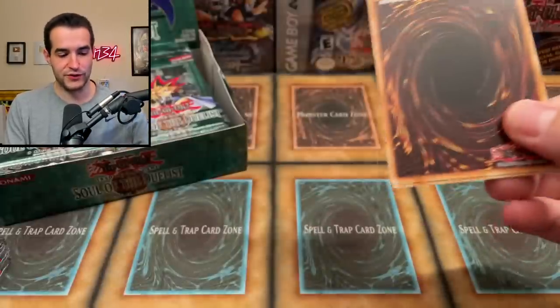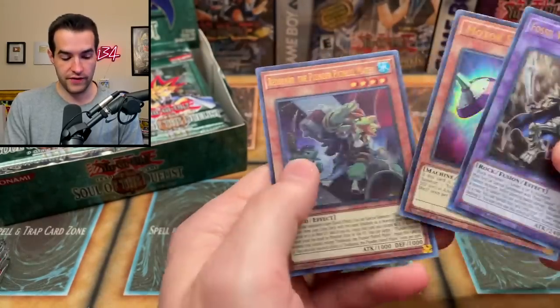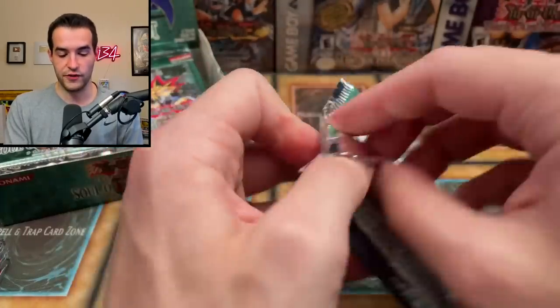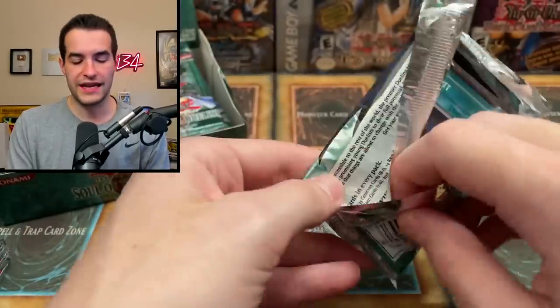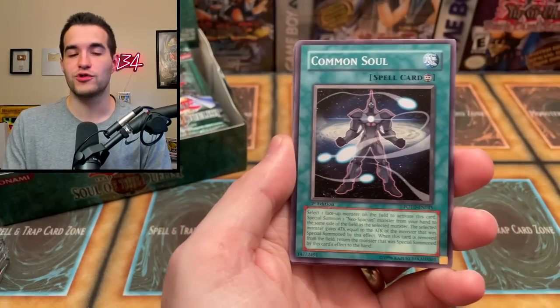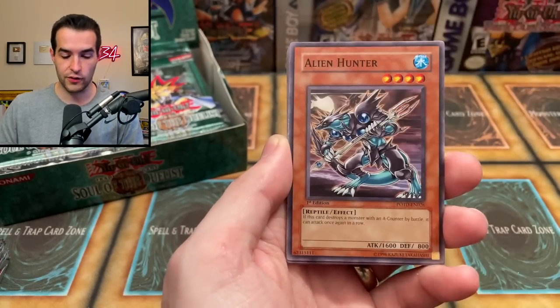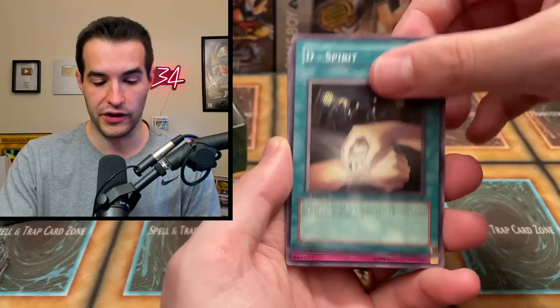Next up we're going into Ghost from the Past 2 — always fun to open. We pulled Despia Fossil Warrior Skull Knight, very cool. Back into Power of the Duelist — last time we opened these on video we didn't get anything, so I'm hoping that means these have something to give. Chimera Tech Over Dragon in ultimate rare — I still don't own it, so let's see. We got Common Soul, Destiny Hero Blade Master, Alien Mother, D-Spirit, Wonder Garfish, Alien Gray, Synthetic Seraphim, and Neo Space Man.